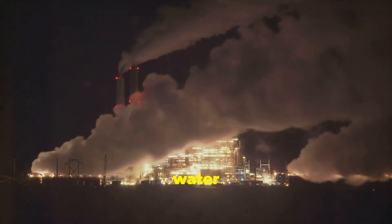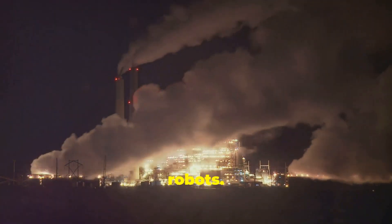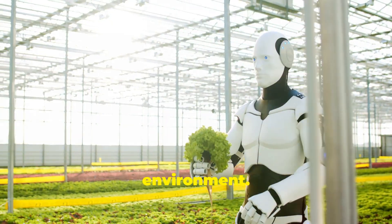The waste produced is mostly water and carbon dioxide — much cleaner than traditional robots. Gastrobots can digest all sorts of organic materials, making them perfect for cleaning up our environment.